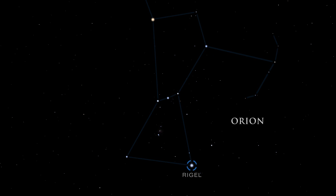Rigel, one of Orion's knees, is a triple star system made up of two smaller stars orbiting a blue supergiant. Rigel's blue supergiant star has a short lifespan. Blue supergiant stars are much hotter than our sun and use up their fuel quickly.